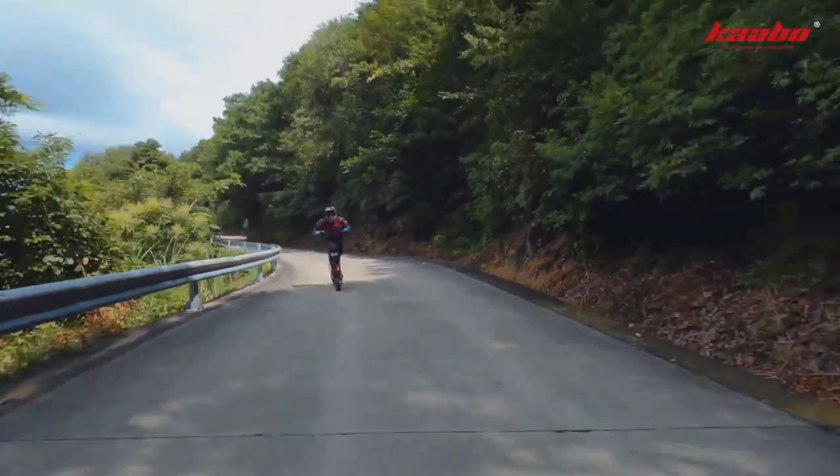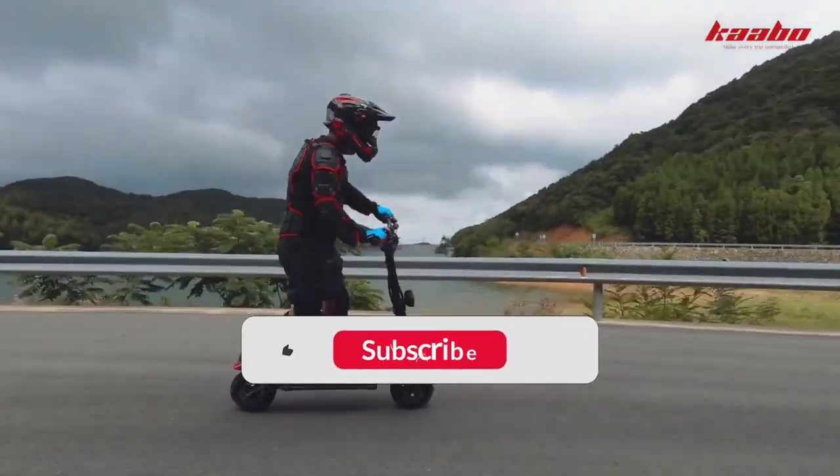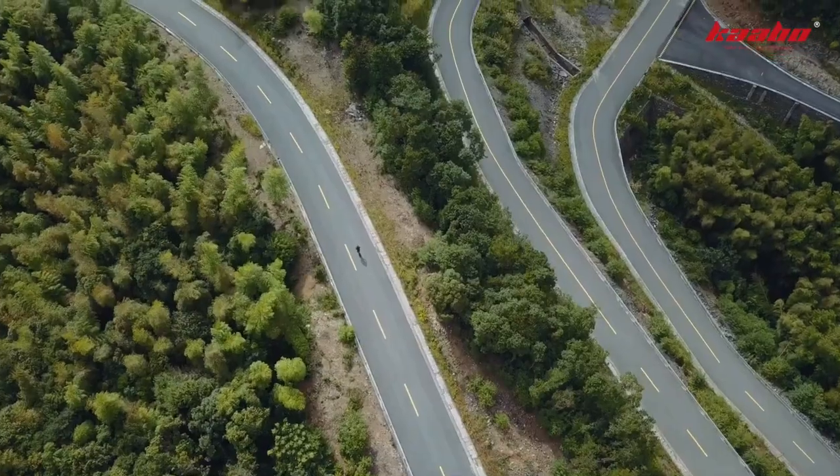The only downside to this scooter is that it is a bit heavy, weighing in at around 70 pounds. However, this is a small price to pay for the safety and convenience that the Cabo Wolf Warrior Electric Scooter provides.